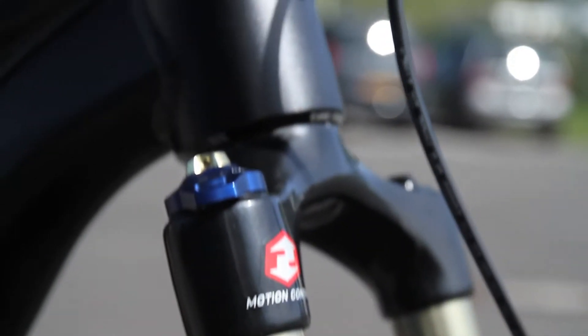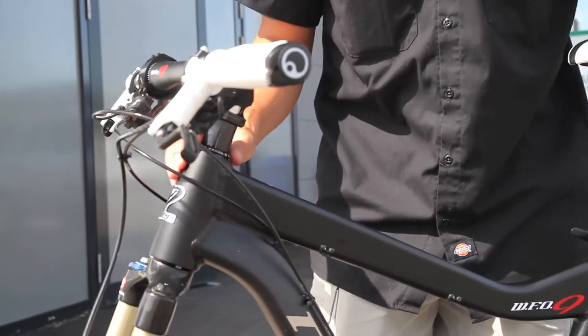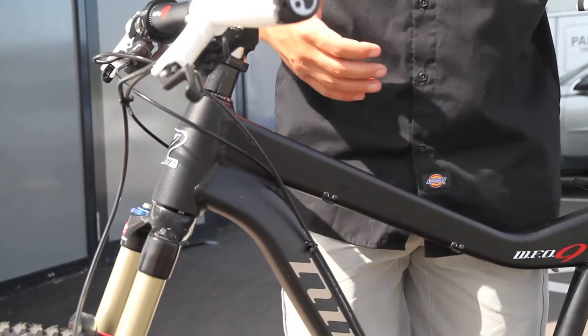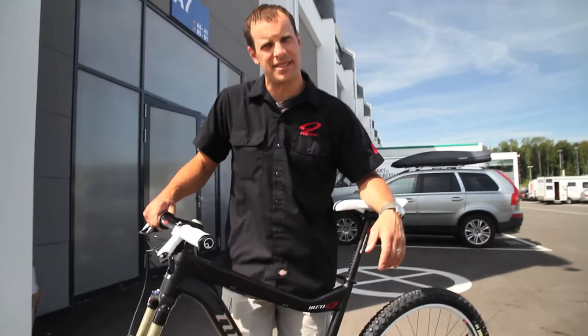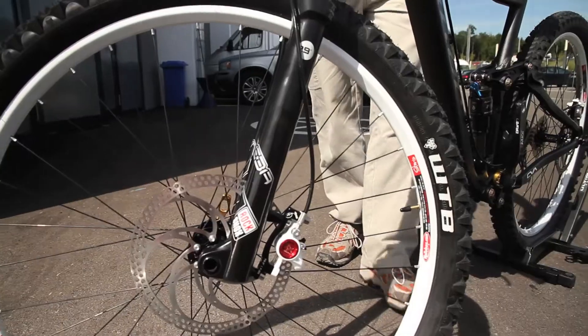For 2011 we've also changed the head tube to have an inset style design instead of the previous integrated design. The new inset design allows for a little bit more choices in headsets, including the Chris King inset headset. We've also slackened the head tube angle by a degree based on feedback we received.